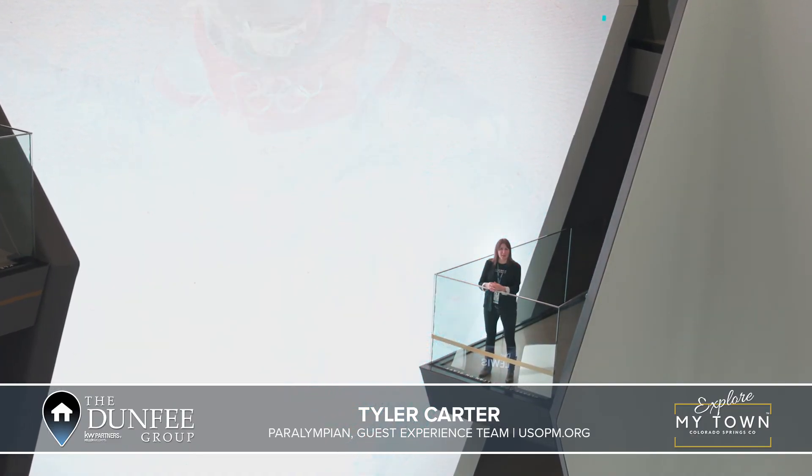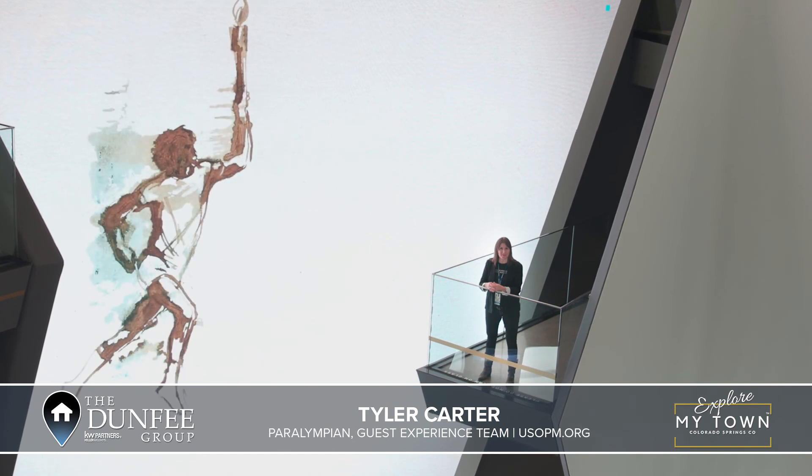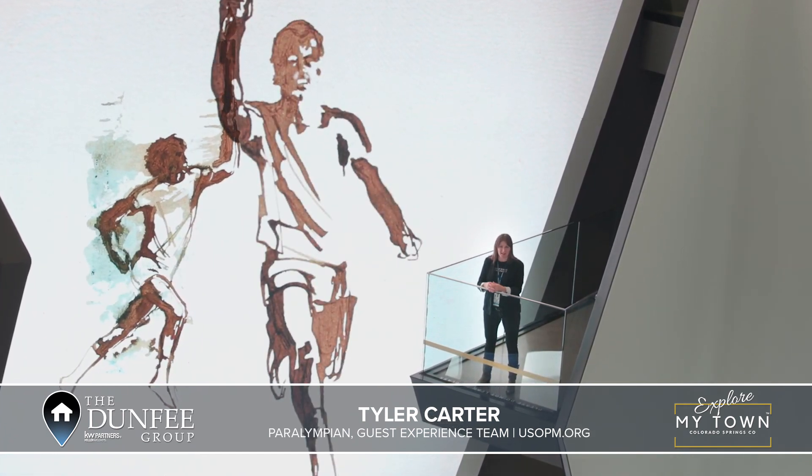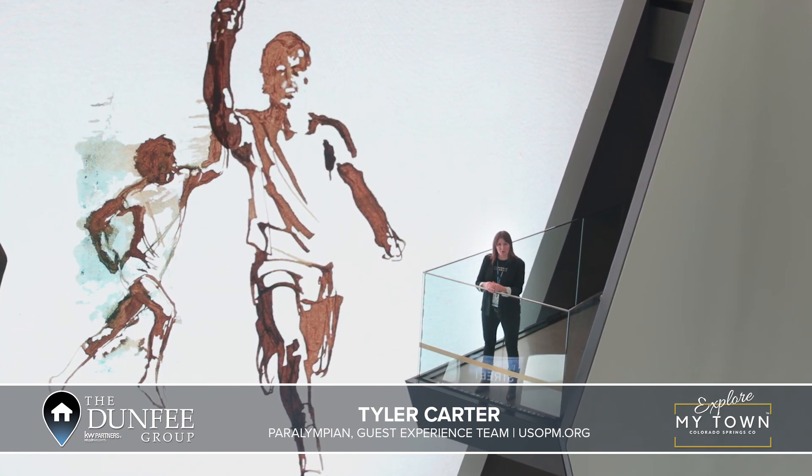To find more hidden gems, come on down to the U.S. Olympic and Paralympic Museum. Join us at Explore My Town. To have your business featured, go to thedunphygroup.com.